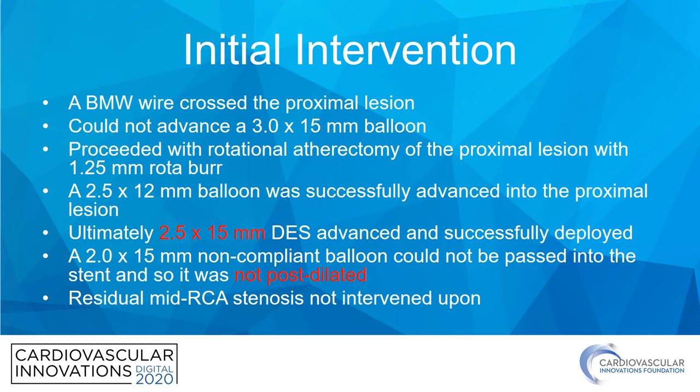This proved to be quite difficult. Ultimately, a BMW wire was able to cross the proximal lesion, but the operator was not able to advance it more distally. He was unable to advance a 3.0 by 15 balloon over this wire. And so the plan was, at this point, to proceed with rotational atherectomy of the proximal lesion, which was performed with a 1.25 burr.